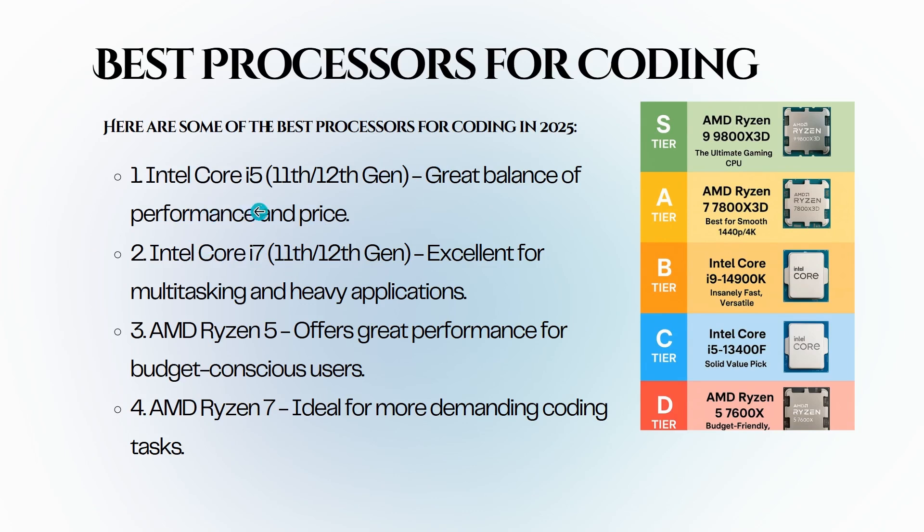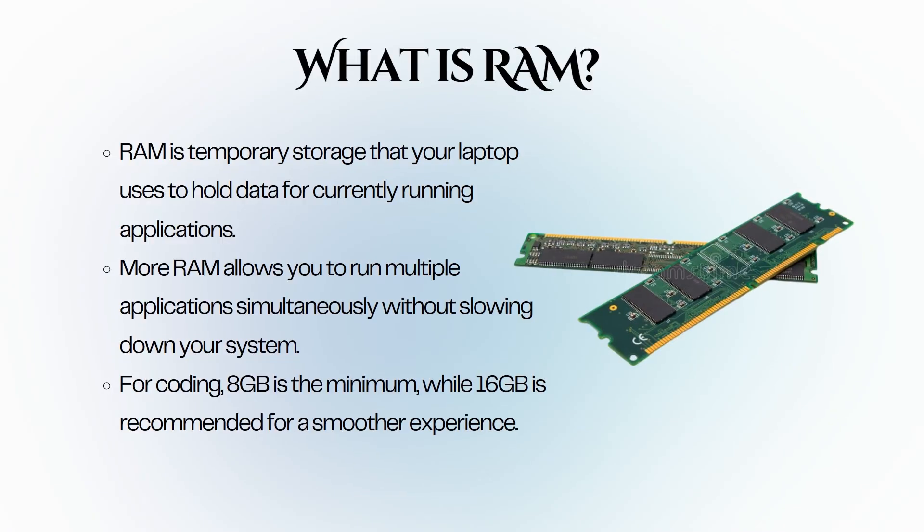Here are the best processors for coding: Intel Core i5 11th or 12th generation offers a great balance of performance and price. Intel Core i7 11th or 12th generation is excellent for multitasking and heavy applications. AMD Ryzen 5 offers great performance for budget-conscious users, and AMD Ryzen 7 is ideal for more demanding coding tasks. Next, let's talk about RAM, also called random access memory.